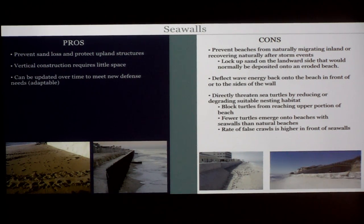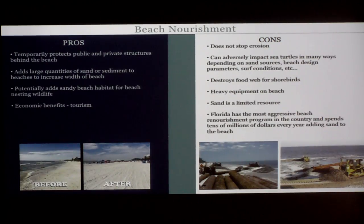Sea walls' vertical construction doesn't require a lot of space and they can be updated over time, so they're adaptable. However — and I tried to be objective, but I am a wildlife biologist and sea turtle lover — the cons are that they prevent beaches from naturally migrating inland and lock up sand on the landward side. They deflect wave energy back onto the beach around the sides of the wall and directly threaten sea turtles. Imagine you're a sea turtle coming up onto the beach trying to lay eggs, and you run into a sea wall — you'll probably turn back without laying any eggs.